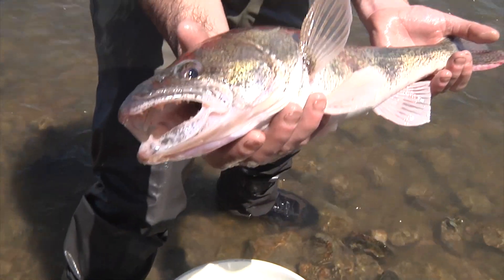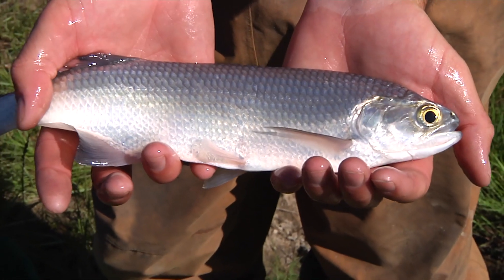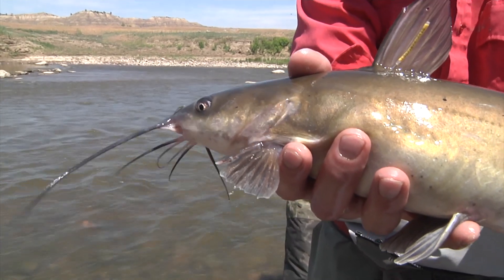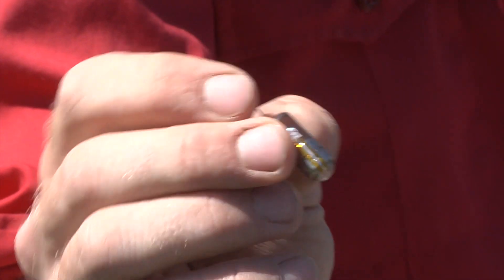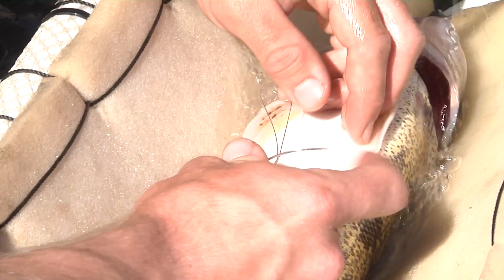Four of those species — sauger, shovelnose sturgeon, goldeye, and channel catfish — are known to travel great distances, so game and fish biologists are interested in where, when, and why they travel. Radio telemetry tags are being implanted in 35 sauger, 10 shovelnose sturgeon, and 35 goldeye from Clear Creek and the Powder River.